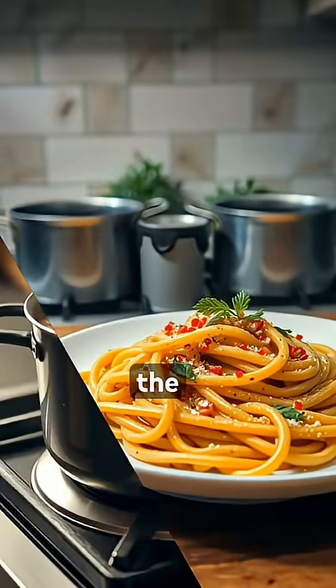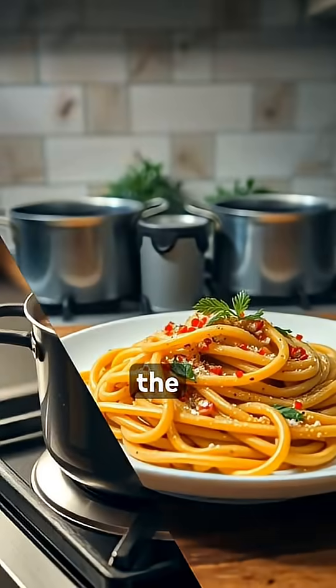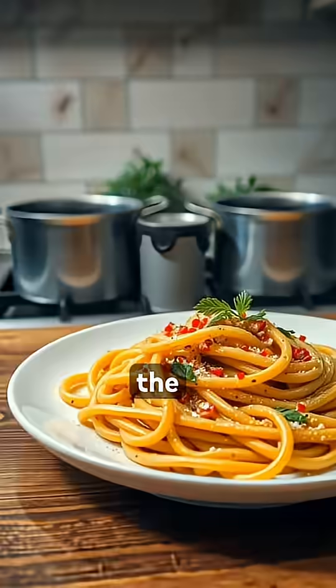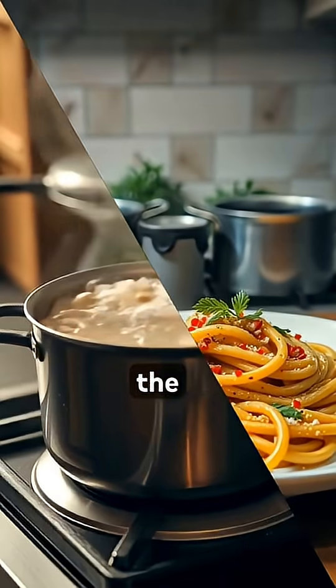Also, salting the water helps reduce surface foam and can sometimes help prevent pasta from getting sticky by slightly changing the water's surface tension. So remember, the salt isn't just a pinch of flavor — it's a dash of kitchen chemistry. Don't forget to share this with a friend and come back to the Y Vault for more.